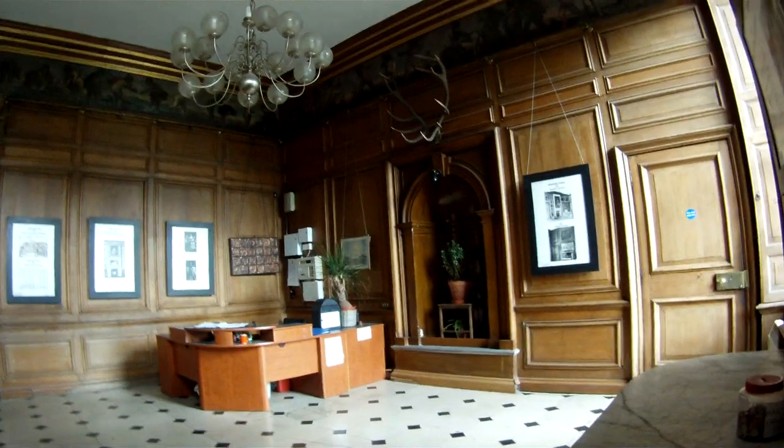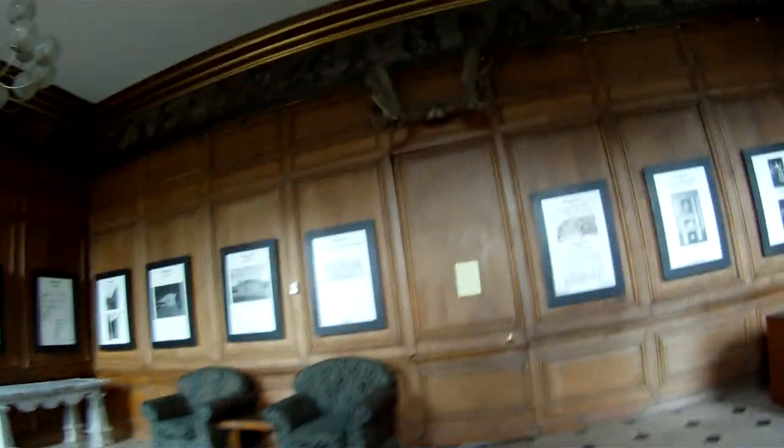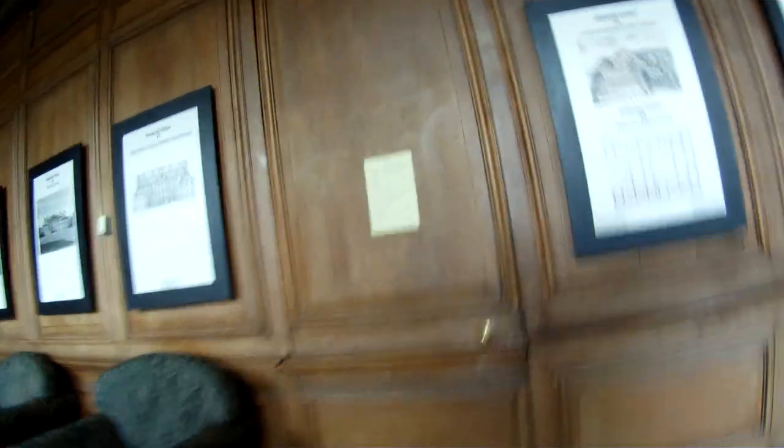Let's move on to classroom five, which is where pretty much every single class is held — mostly all of them, unless you're in English classes. Let's get a shot of the desks. We've got a lot of cool graffiti on the desks here.